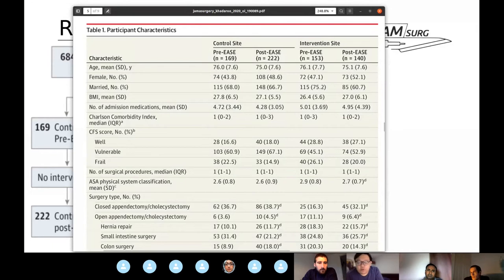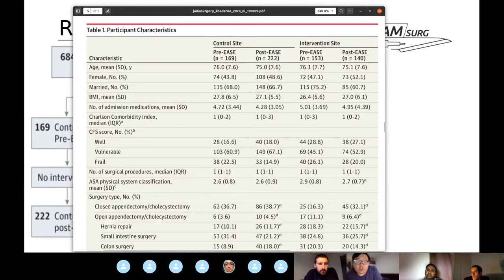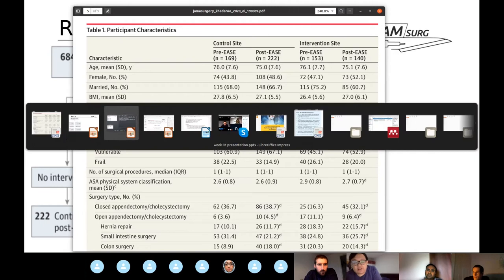Looking at how the cohorts compare: patients across the four groups are at a similar starting point — age, gender, BMI, and medications are quite comparable. The Clinical Frailty Scale used in this study is a seven-point scale — the 2005 Canadian Study of Health and Aging version — whereas we use the updated nine-point version in the UK. Patients included are from groups one to six, clustered into well (1–2), vulnerable (3–4), and frail (5–6) subgroups.